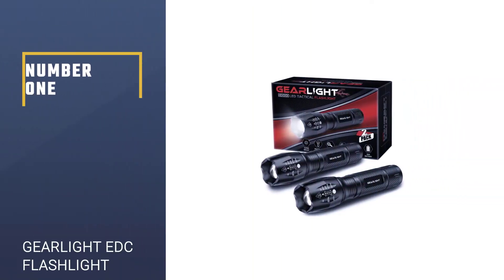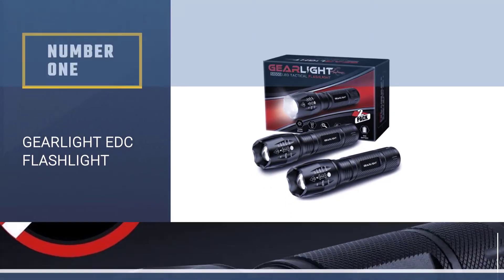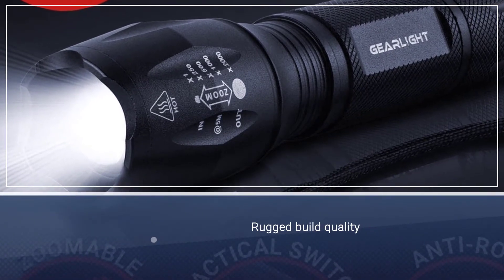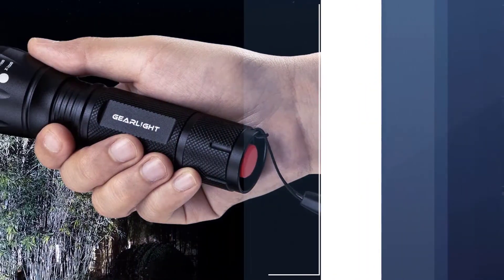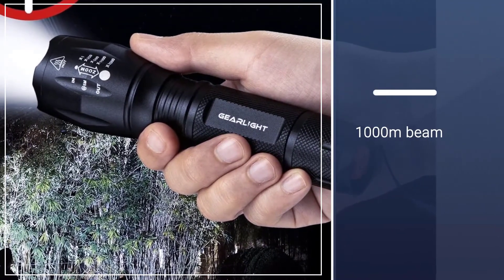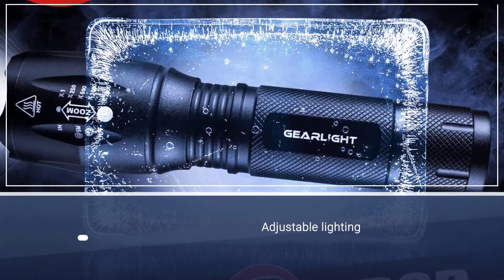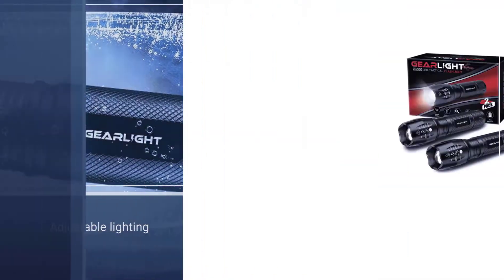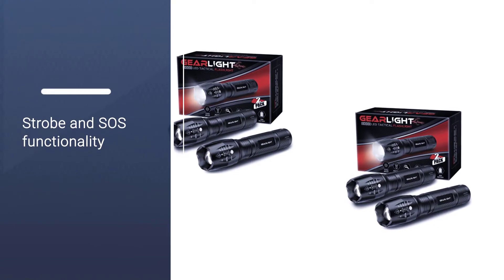Number 1: GearLite EDC Flashlight. GearLite's LED tactical flashlights are suited for professionals who need a high-distance flashlight for work. You can light up an entire room with these flashlights that take advantage of three AAA batteries for maximum power. The flashlight comes with five adjustable settings including SOS and strobe functionality for communication or emergencies. You can also adjust the thickness of the beam depending on what you need to use the flashlight for.